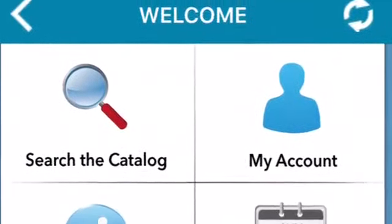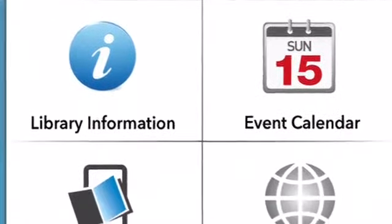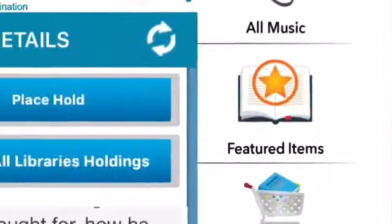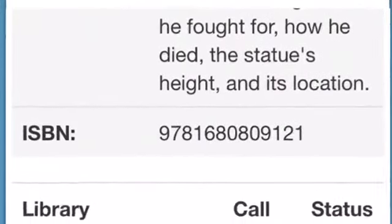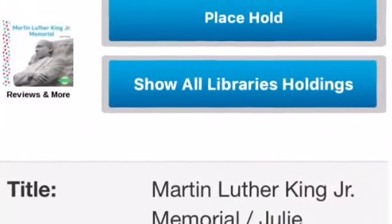Once you are logged in, you won't have to do it again, as the account will save your information. Then you can search for items that you are looking for and place a hold on it directly within the app. Once your items come in, we will email you from whatever email address is linked to your card. Then all you have to do is come to the library to pick up your book.